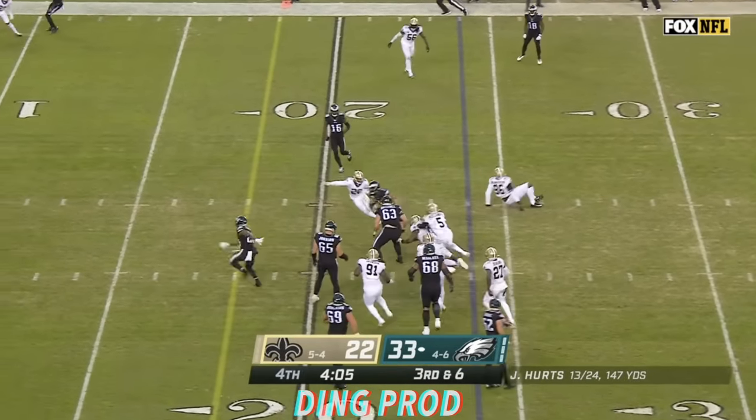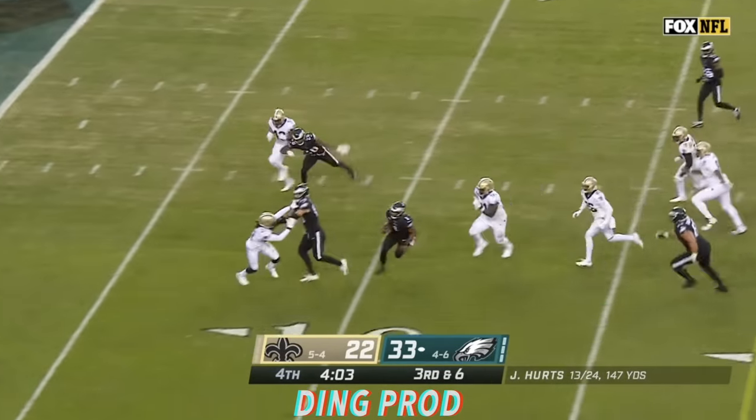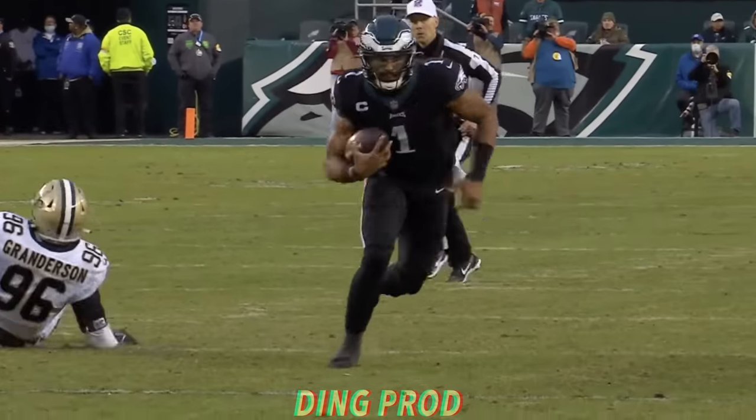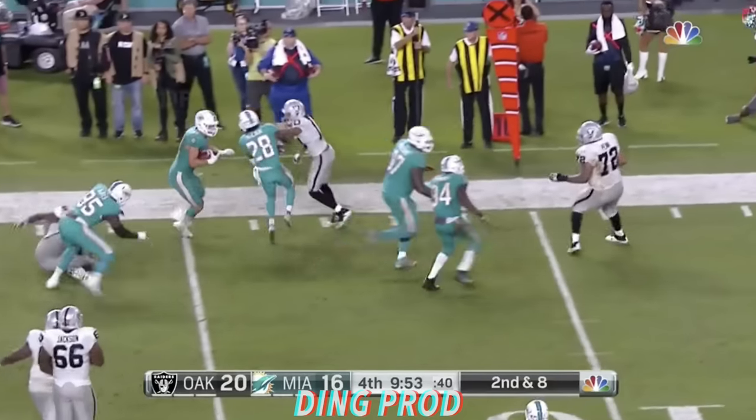Hurts keeps, Hurts cuts, Hurts has the first down — and Jalen Hurts might have just put it away for the Eagles. Touchdown! They are not incomplete.